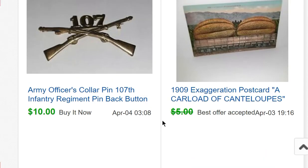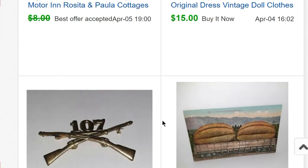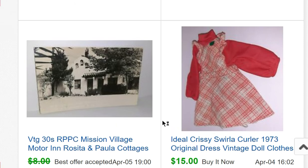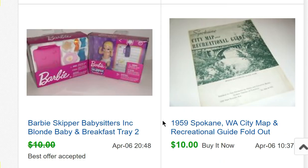A doll wig I bought for 10 cents sold for $8. A postcard of a carload of giant cantaloupes sold for $4.50. A military pin for $10. A Chrissy swirl-a-curler dress for $15. A postcard for $7.50. A Miss Piggy greeting card for $8. A set of Chinese agate checkers — marbles — sold for $25. A Spokane, Washington 1959 city map sold for $10 — I had bought a lot of maps and ephemera for a quarter each.